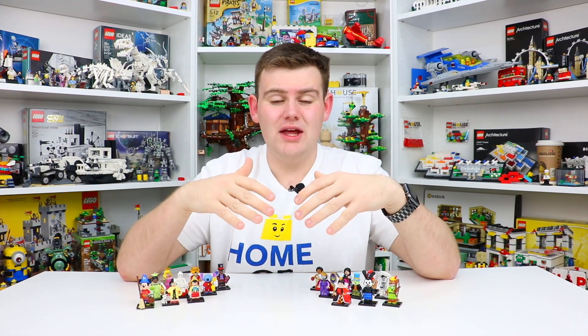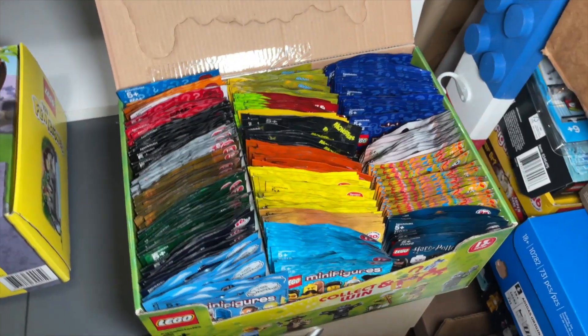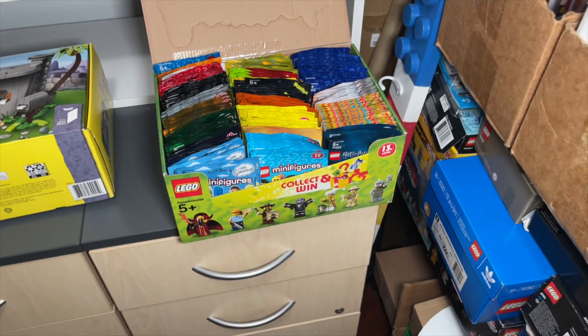Throughout my entire journey of collecting collectible Lego minifigures, I have never just gone out and bought a complete series. I've always bought individual Lego minifigures, and sometimes that built up to getting the whole series, but I often had to buy like 20, 30 or more minifigures to get that full series. So today is the first time I've ever actually just purchased 18 and 18 alone to complete my series.